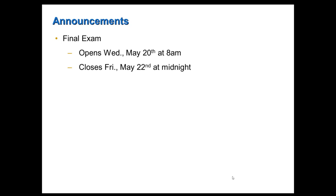Your final exam is going to open next Wednesday, May 20th at 8 a.m., and it will close Friday, May 22nd at midnight. I may actually open the final exam earlier for those of you who want to get it out of the way, but I'm not going to commit to that at this time. I will commit that it will be open on Wednesday at 8 a.m., and if I'm able to get it posted before that, I will certainly let you know.